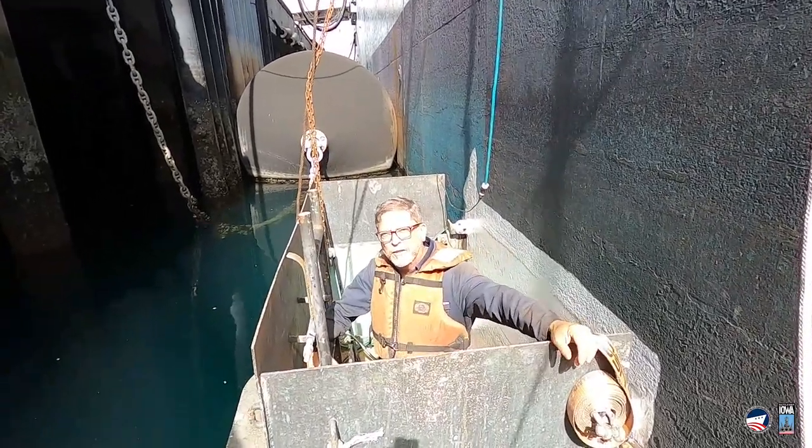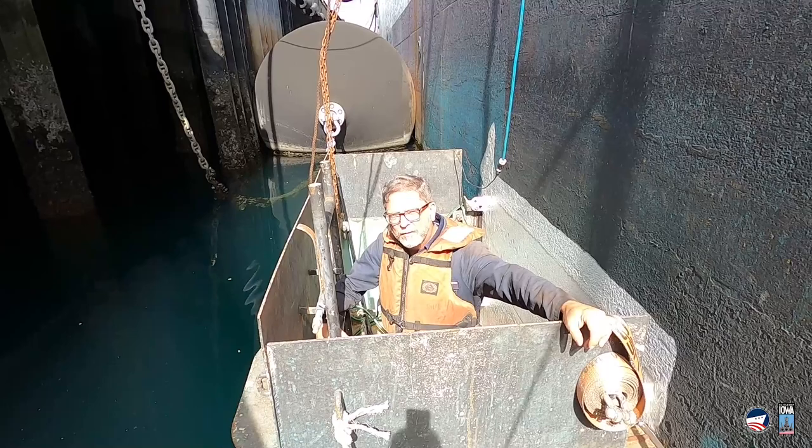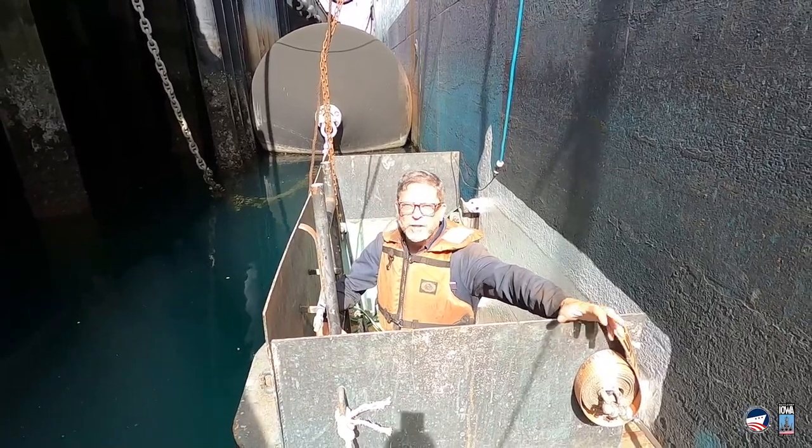Hey there, Mike Etcher here, down inside of our cofferdam. It's a surface-piercing cofferdam — we're working at the wind and water line. Come on in, let's take a look.